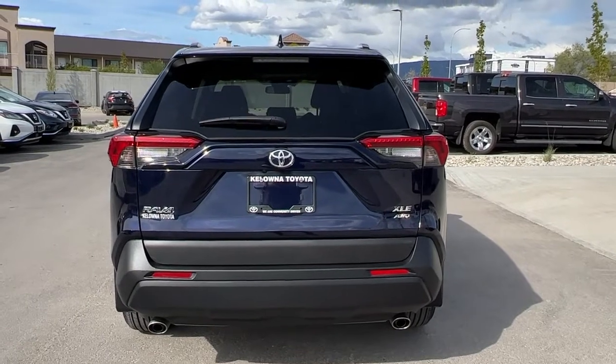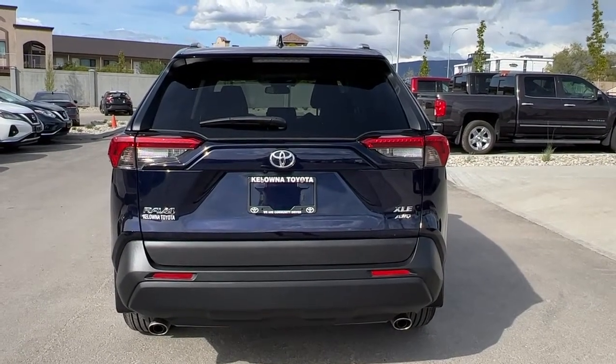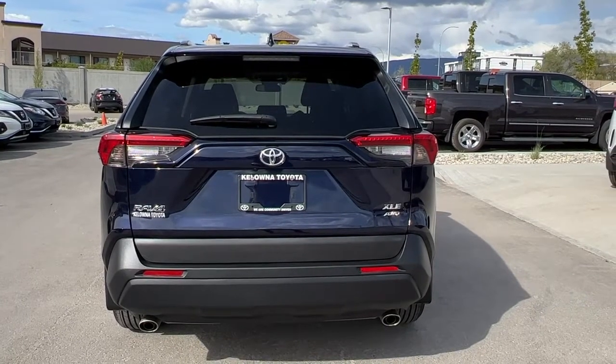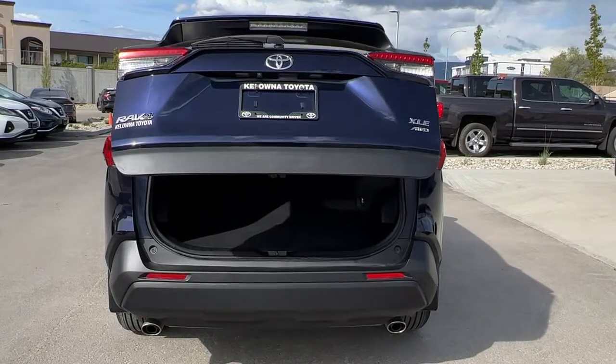To get into the back of the vehicle, you can use the button inside, you can walk up and touch it, or you can use the button on the key fob — and your power liftgate will open right up.